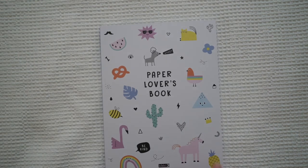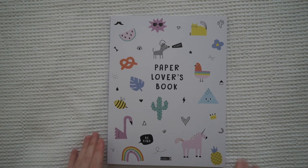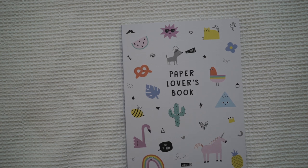You have to flip the book around, and then on the back there's also a different paper lovers book. But honestly, I don't think I like this side. I mainly got it for the front side. This side just looks a bit — not childish, but it's just not really my style.